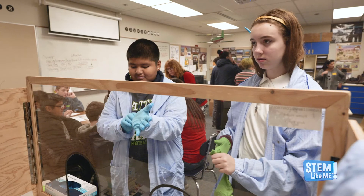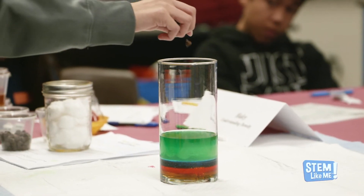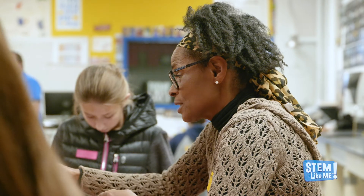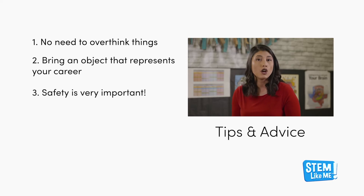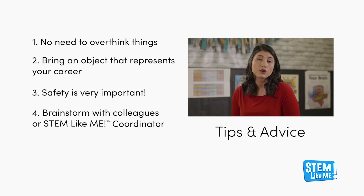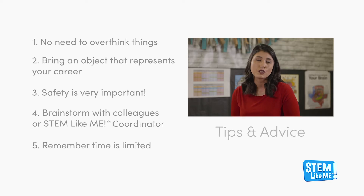You'll also want to plan your hands-on activity ahead of time. Sometimes volunteers find that choosing an activity is the most difficult part of this commitment, but rest assured your career will be downright fascinating for these students. They will be curious about you and your work. Our best advice? Don't overthink it. Consider bringing an item or object that represents your career. Keep safety as your top priority so that no one is injured during your demonstration. If you find yourself stumped, consider brainstorming with colleagues or reach out to your STEM Like Me coordinator for suggestions. Remember, there are only a few minutes for the demonstration, so it's important to choose something that can be done quickly and may be repeated for each group you meet during your visit.